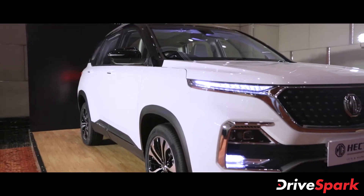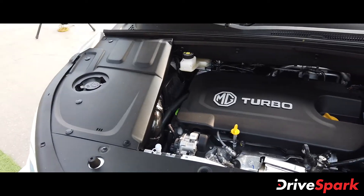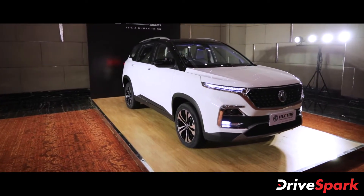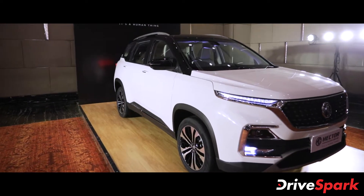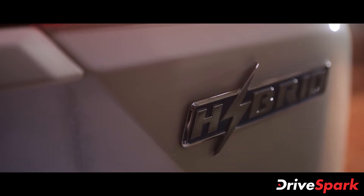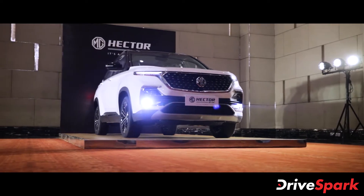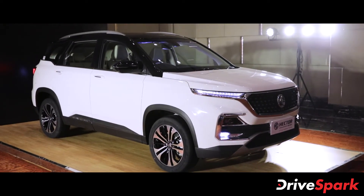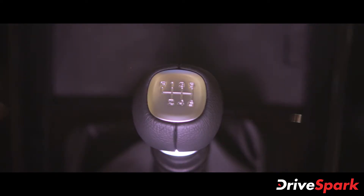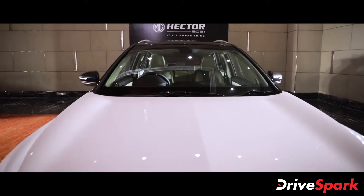Mechanically, however, the new 2021 MG Hector facelift remains unchanged. It carries forward the same 1.5-litre turbo petrol engine producing 140 brake horsepower and 250 Nm of peak torque. The engine is also offered with the brand's 48-volt mid-hybrid system. There is also the 2-litre diesel unit which also continues to be on offer, churning out 173 brake horsepower and 350 Nm of peak torque. Both engines come mated to a standard 6-speed manual gearbox, with the petrol unit receiving the optional 7-speed DCT automatic transmission as well.